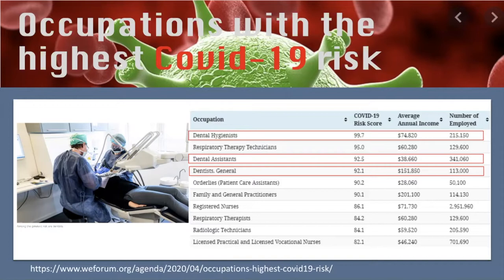How did they conduct the research? They came up with this data based on three criteria: number one, contact with others — how much does the job require the worker to be in contact with others; second, physical proximity — to what extent does the job require tasks in close physical proximity; and lastly, exposure to disease and infection — how often does the job require exposure to hazardous conditions like aerosols. With all these parameters, we dentists need the utmost protection.